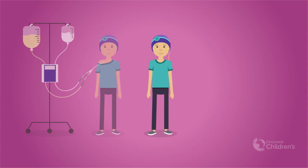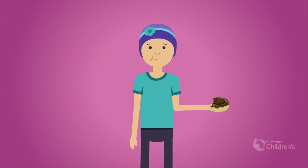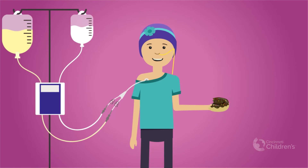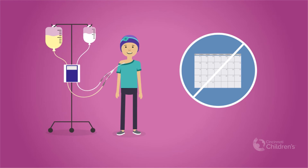Our goal is to help you return to tube feeding and eating normally. If you are able, you can still eat and use feeding tubes while receiving TPN. Long-term use of TPN is not recommended except for special circumstances, as it can increase the risk of infections or liver damage.